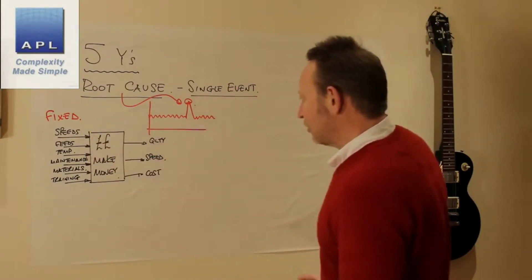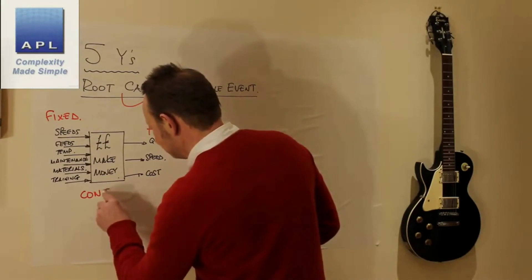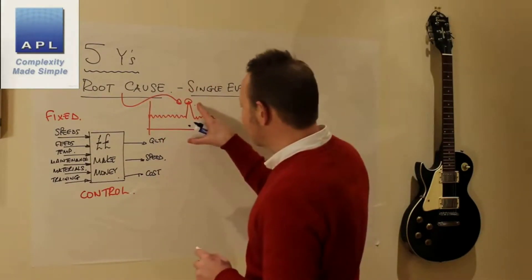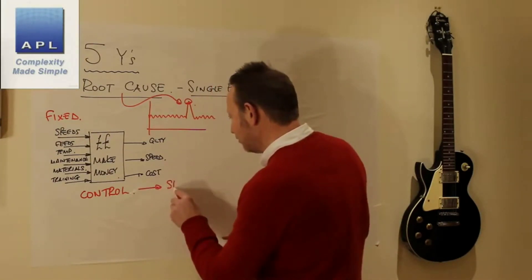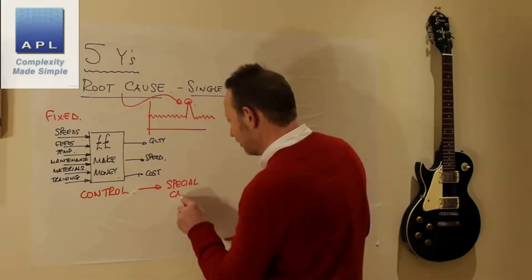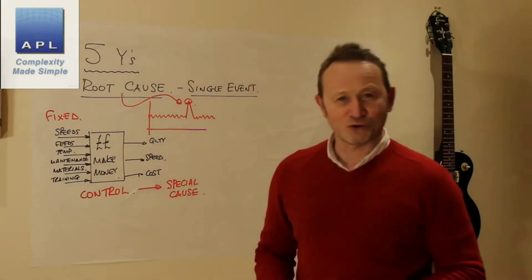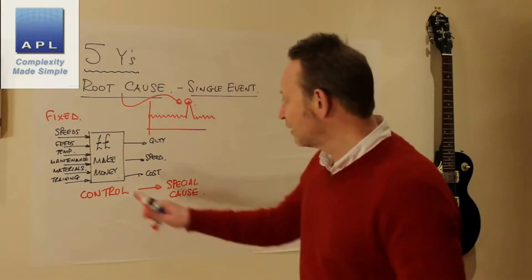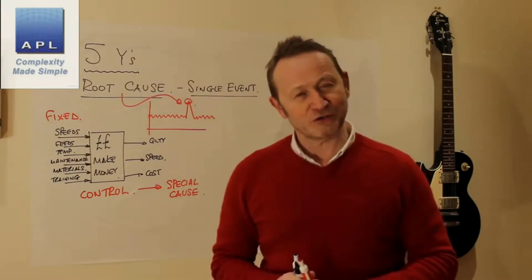What this is saying is: your process is in control. When your process is in control, there will be one event. In the language of SPC, it's known as a special cause. So if you're in control and you have a special cause, you can use Five Whys.